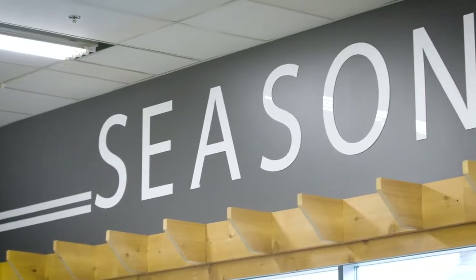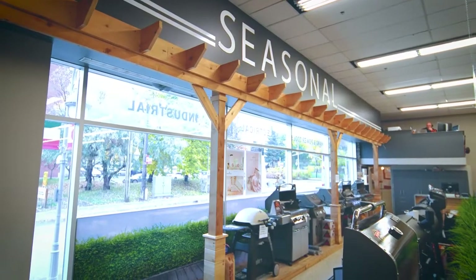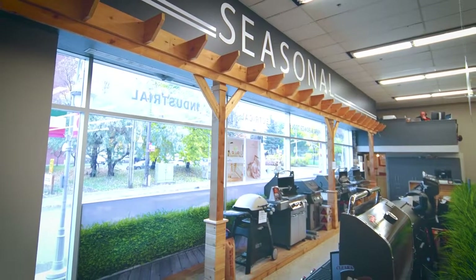Another store within the store concept that we had here at Preston Hardware was trying to bring the outdoors inside our store. So what BMF did was they created some trellises and produced this beautiful look for us, displayed properly.